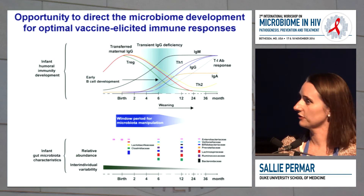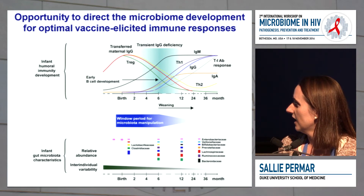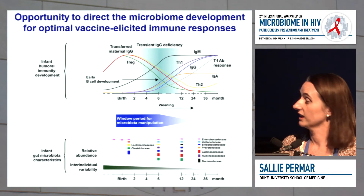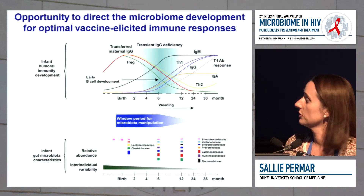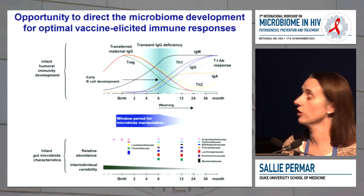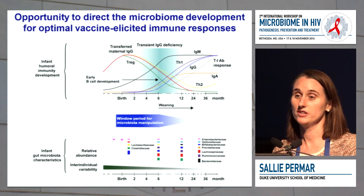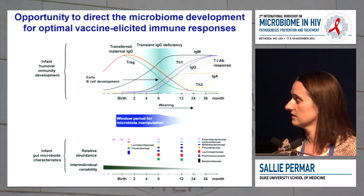In addition to what's going on in the first year of life is the development of a diverse microbiome. Feeding practices of the infant contribute to diversity, as does the maternal microbiome. In all cases this is increasing over the first year of life, and inter-individual variability also decreases. So this is a time window with opportunity for a lot of change in both immune responses and the microbiome.